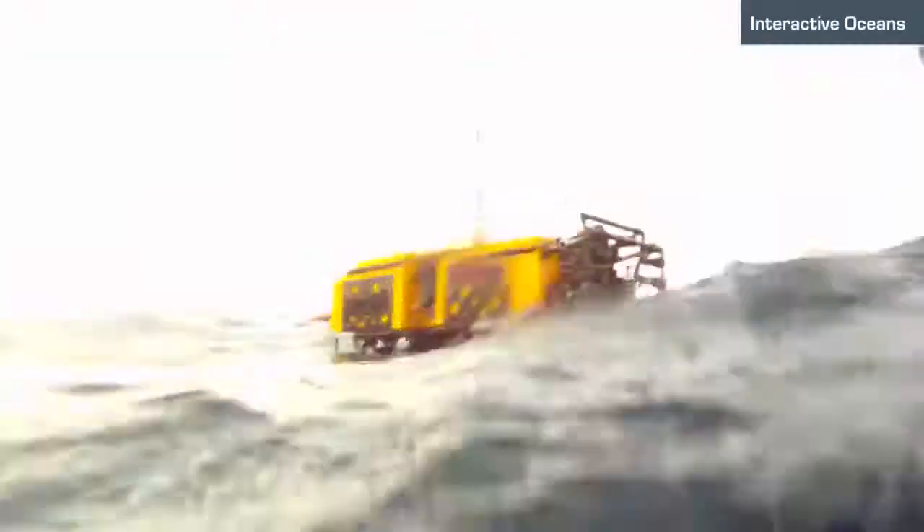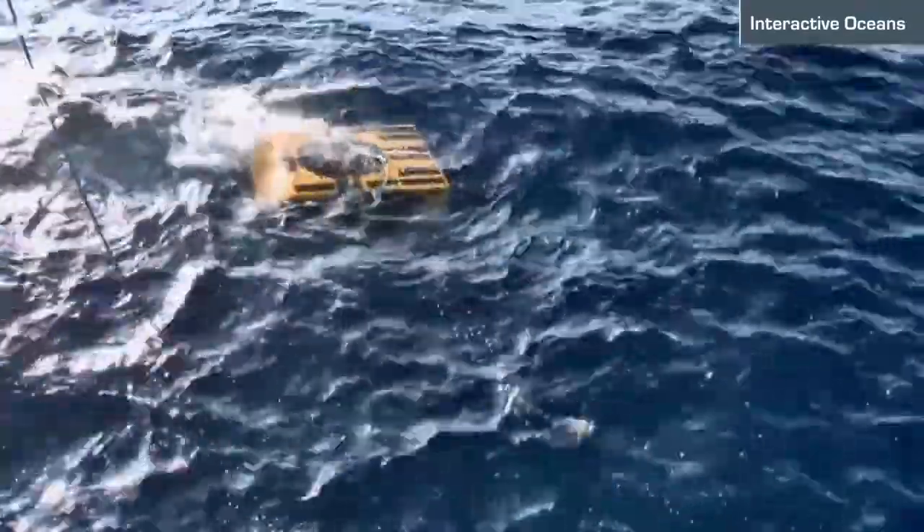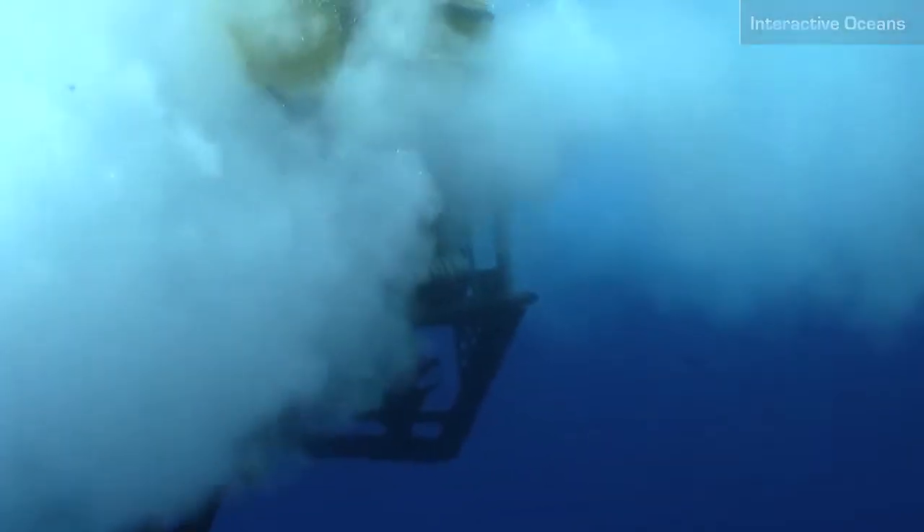Bottom line: the ocean is the life support system of the planet, and we do not know how to function within it on a routine basis — as if we were there, even if we are not there. And that's what this program is about.